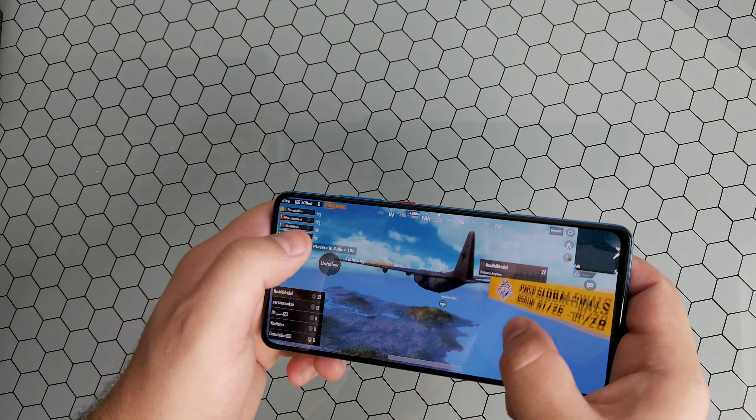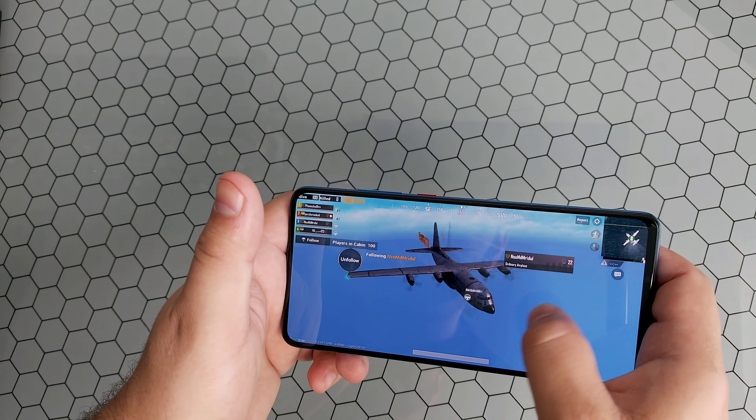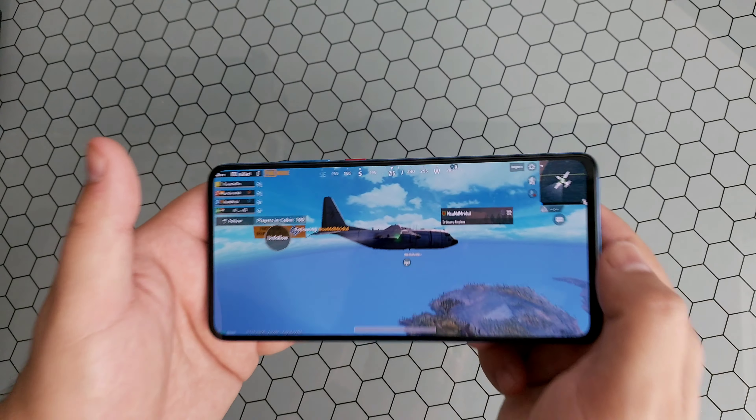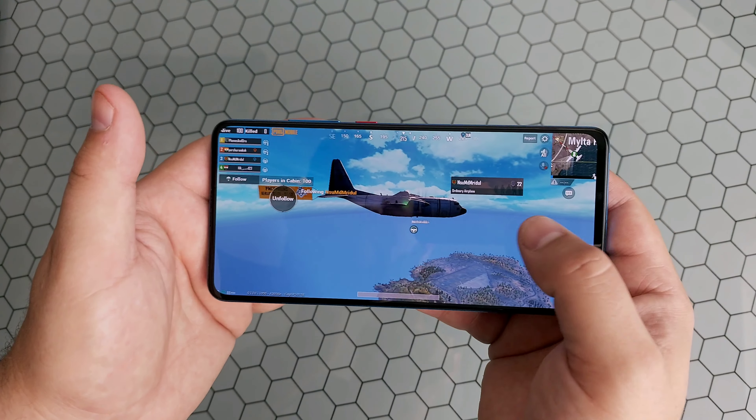You can see no issue - scrolling, graphics, everything looks good. This is run on the highest setting which the Snapdragon 730 will allow you to run on.